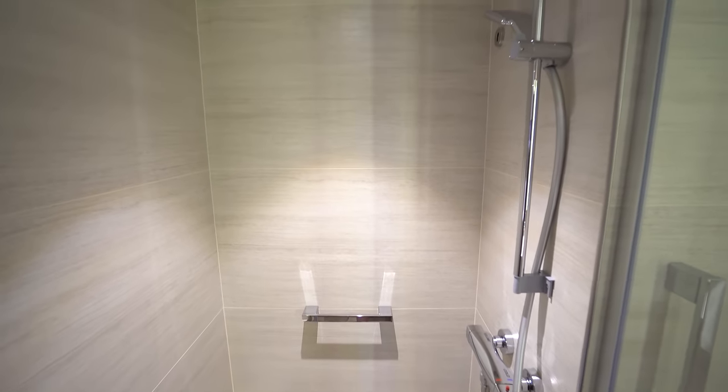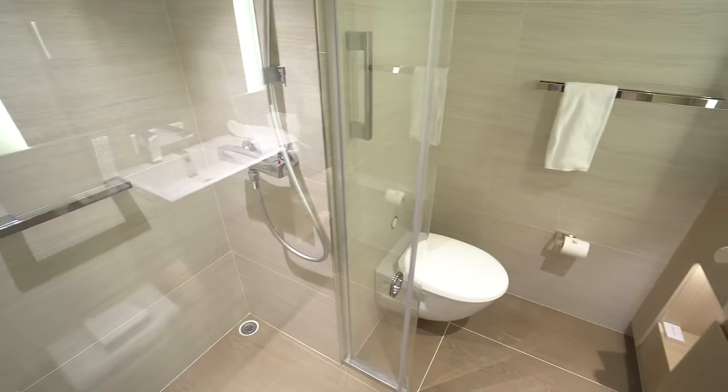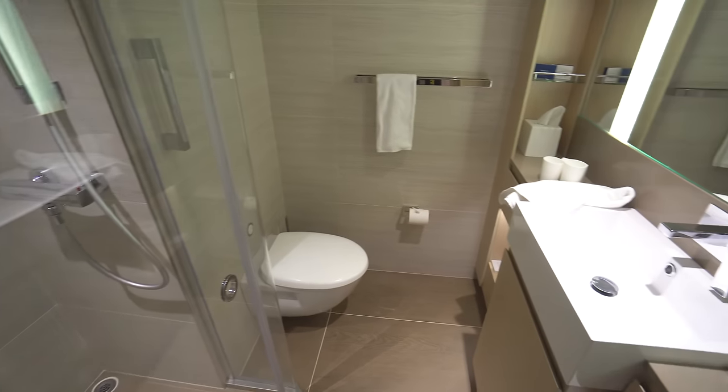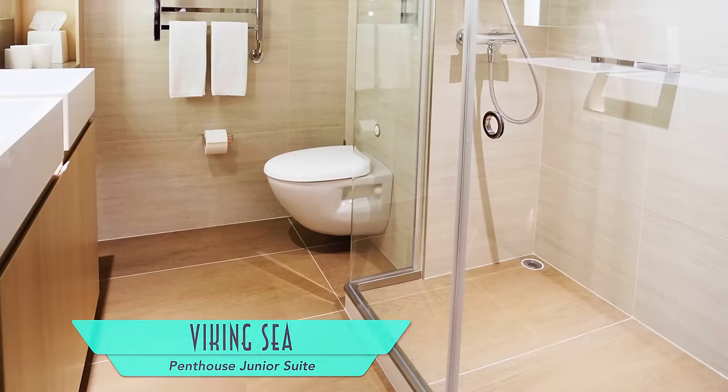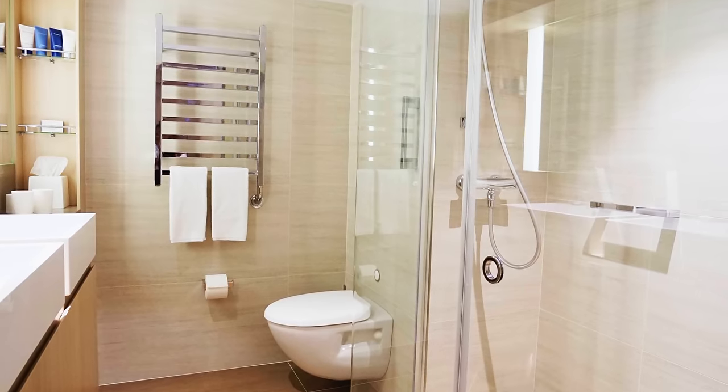And you can't go wrong with a much larger-than-average cruise ship shower, as well as the overall spaciousness of the bathroom. Upgrading to a penthouse junior suite affords even more space in the bedroom and living room, as well as the bathroom.